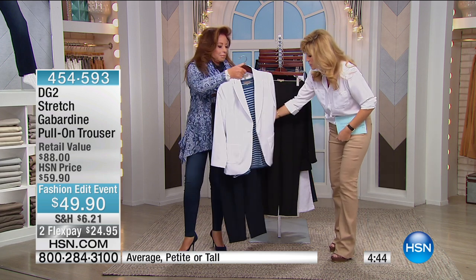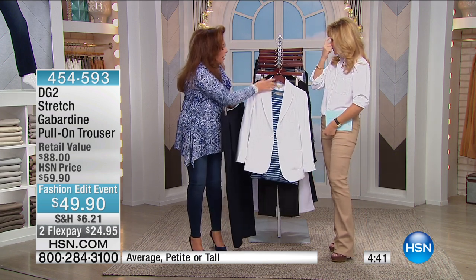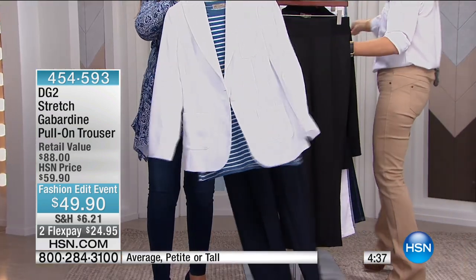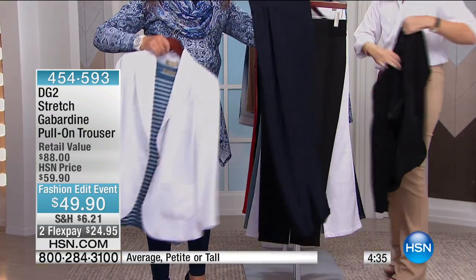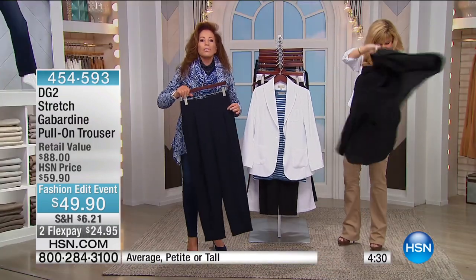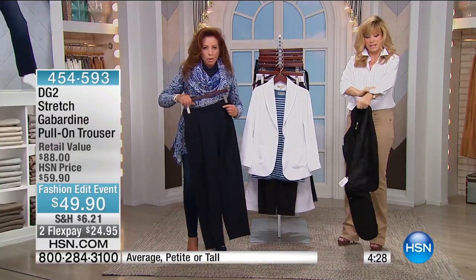Look at that — I would still wear this in a heartbeat. Crepe machine blazer, that's going to be coming out. The indigo dyed t-shirt, just to give it a little bit of a contemporary feel. And then the gabardine, on top of everything else, is fully washable and dryable.